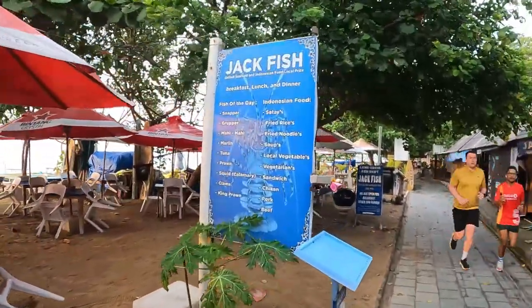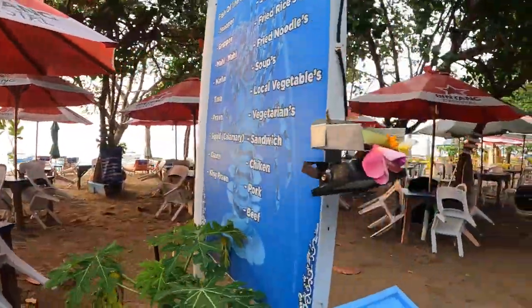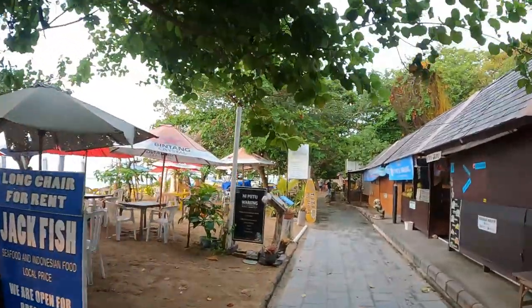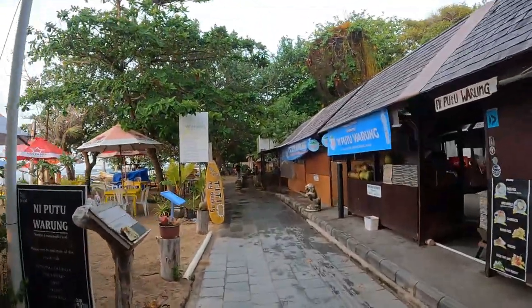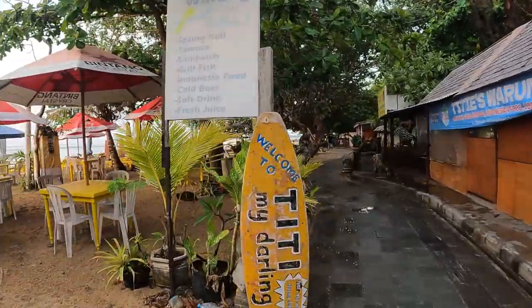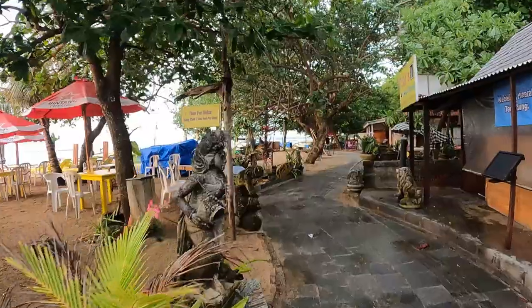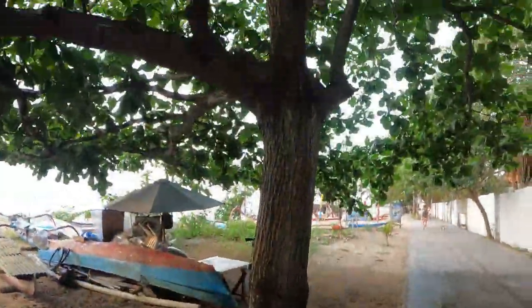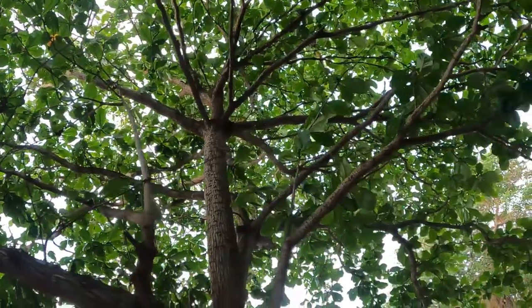Jack Fish actually used to be a big restaurant right here. They knocked that down during COVID to build this new footpath and gardens. They wanted to make Sanur better for a higher class of tourist, so they made the new footpaths and built all the gardens along through here. These trees here are coastal almond trees — beach almonds. I come from North Queensland where they're everywhere in Australia, and they're everywhere over here too on a lot of the islands.